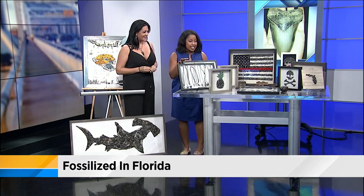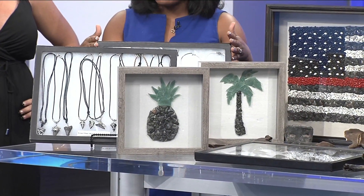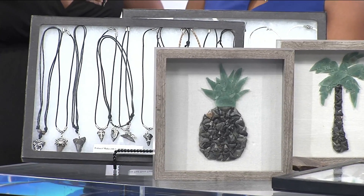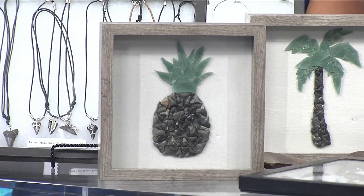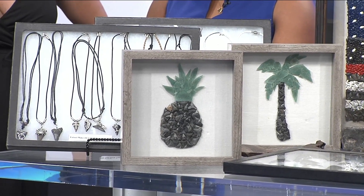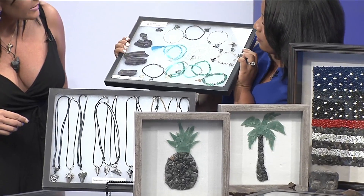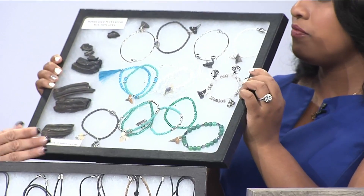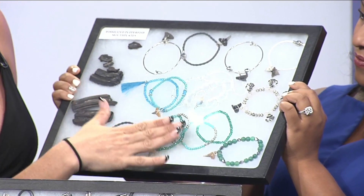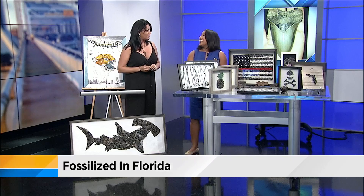Let's explain some of the pieces you have right here, because these are not the little shark's teeth we're used to seeing at the beach — these are huge, some of them very heavy. I see you have a pineapple over there and some necklaces as well. These are some of the teeth I find — the smaller teeth. Those are mostly bull sharks for the pineapple and the palm tree, and I use sea glass for the ferns and the top of the pineapple. A lot of people think shark teeth — guys' jewelry. No, it's women's jewelry. You can make it women's.